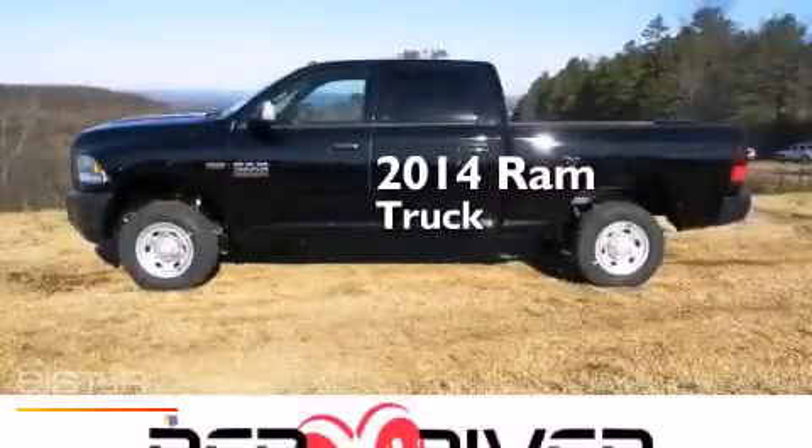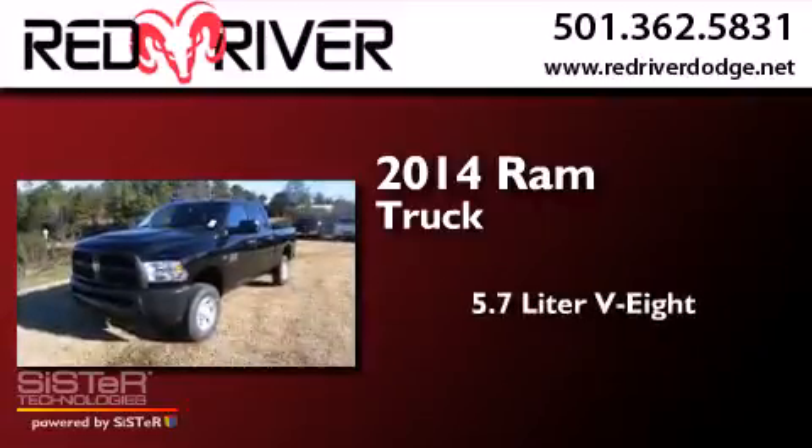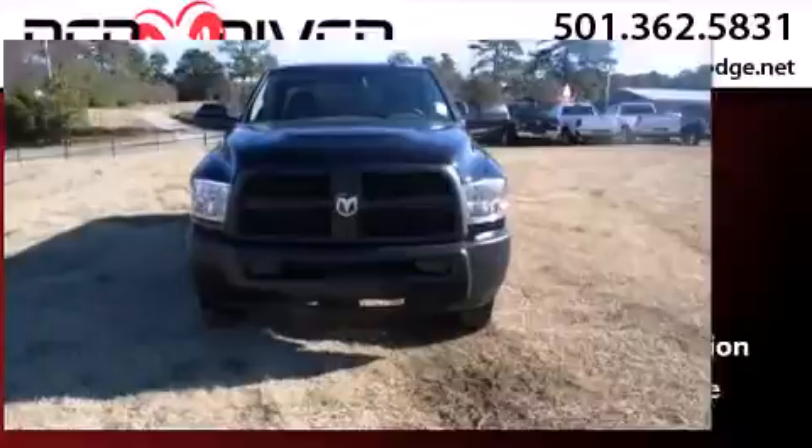This is a brand new 2014 Ram truck. It features a 5.7-liter 8-cylinder engine, an automatic transmission, and 4-wheel drive.